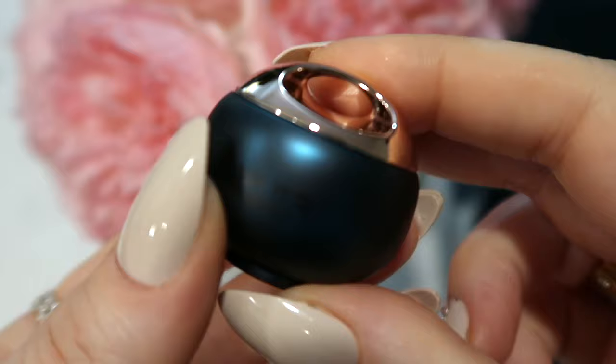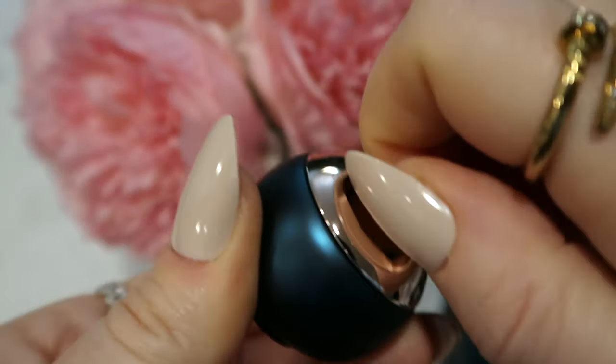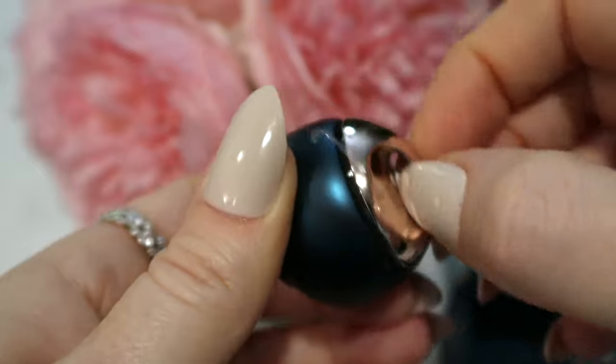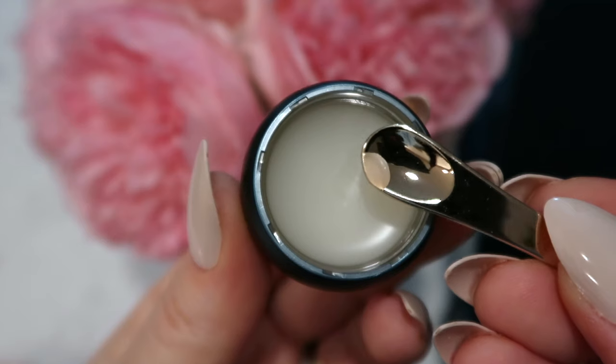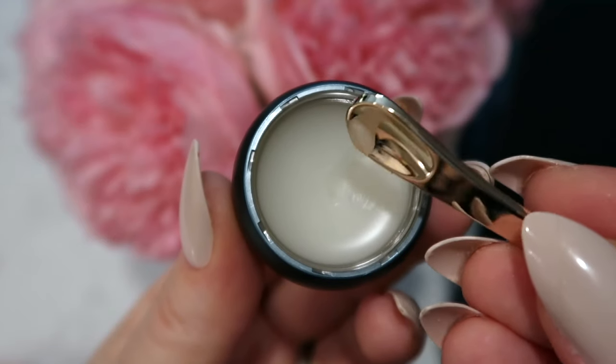You can apply the lip mask thickly at night like wearing a face mask for your lips, or apply it thinly for daily use — it's moisturizing and nourishing and makes a great base for lip makeup. I love how it comes with this little spoon, and the packaging is just stunning. This is actually my second jar — I went through my first one, so I'm excited to have a new one.